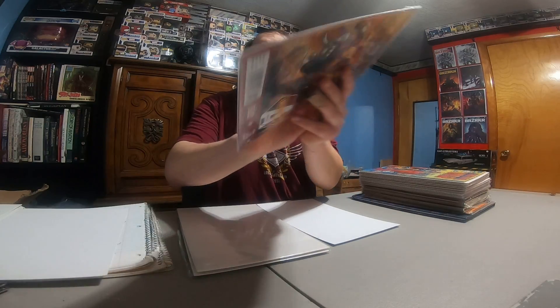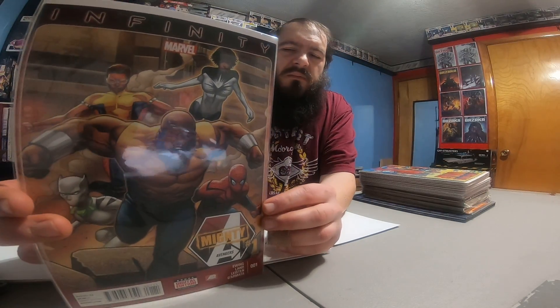Infinite Mighty Avengers number one — I picked this up for just a couple of bucks. I watched a video on YouTube where guys are talking about this as a potential cold key or spec comic for potential MCU movies. They're saying some of these characters will be in future MCU movies, so I figured two dollars, pick it up. I had the guy press it for me and I'm going to send it off to CGC to be graded, then sell it later to make some money to pay for more comics.